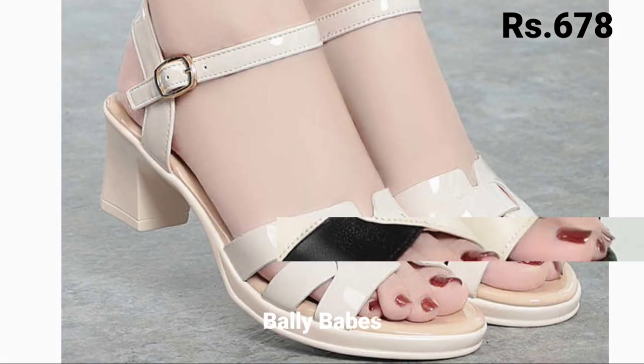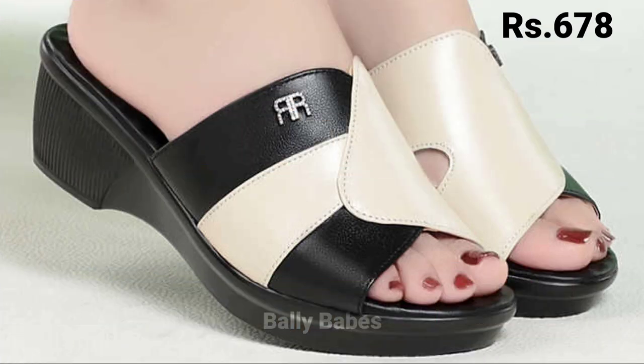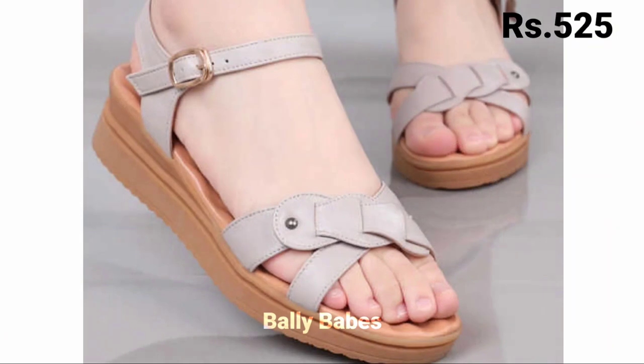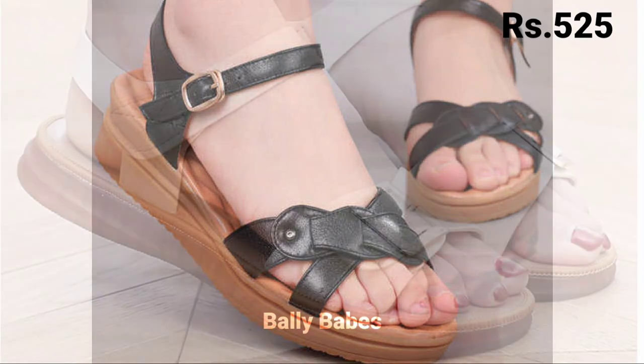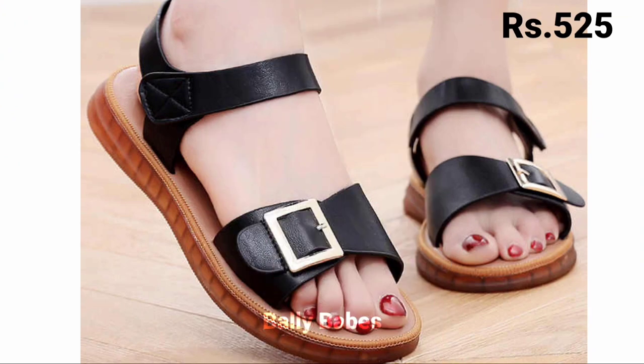Friends, what are you waiting for? Check out the link and grab these footwears now. If you have any query regarding placing an order, the comment section is always available. You can also ask questions on Facebook, Instagram, and WhatsApp. Check out our WhatsApp number given in the channel's About section.